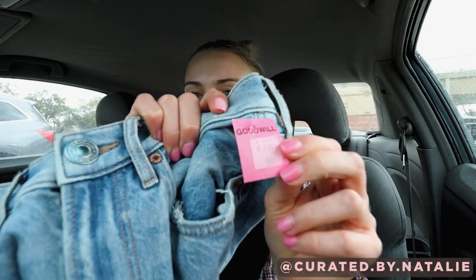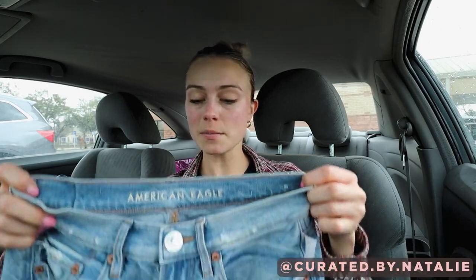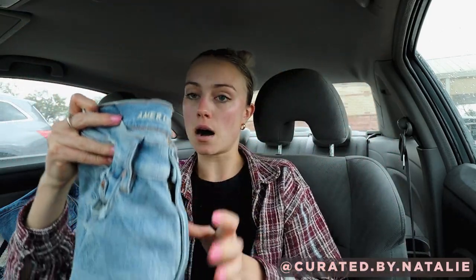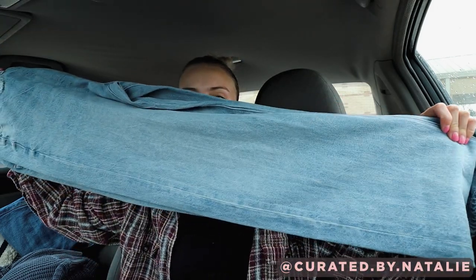Then I found another pink tag item — another pair of jeans. These are from American Eagle. Goodwill had them marked up to $9.99. They were new with tag, but still $10 for American Eagle jeans — that's pretty steep. These are a mom fit denim and they're a size four, just a nice straight leg pair. American Eagle does tend to sell for me. It does not sell for a ton, but it is a consistent seller, so I do pick it up at the bins.